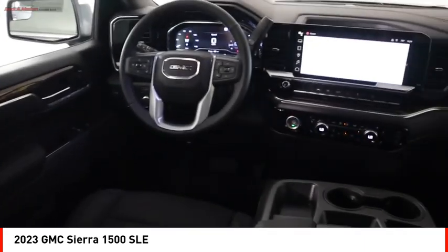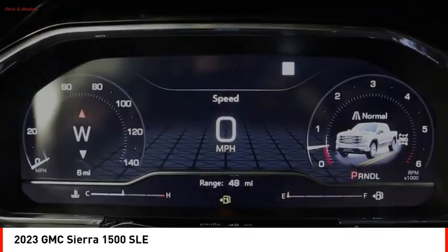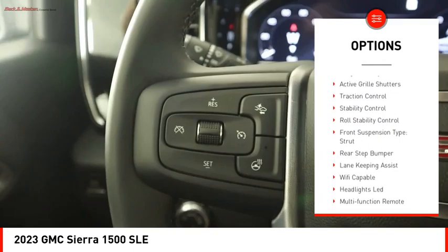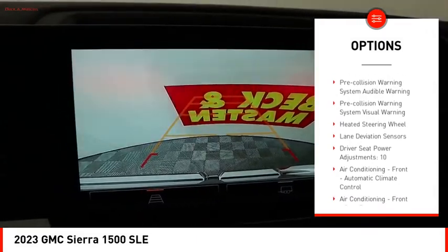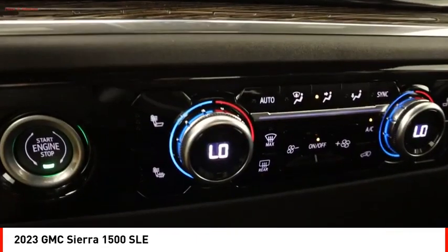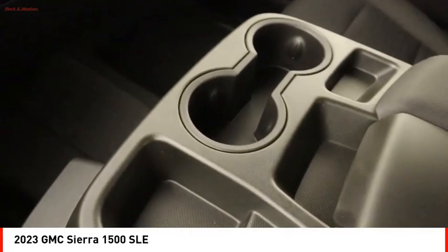Here are some of this vehicle's great options: power windows with safety reverse, tailgate step, remote engine start, cargo bed light, LED active grille shutters, traction control, stability control, roll stability control, front suspension type strut, and rear step bumper. Come see the car for yourself.